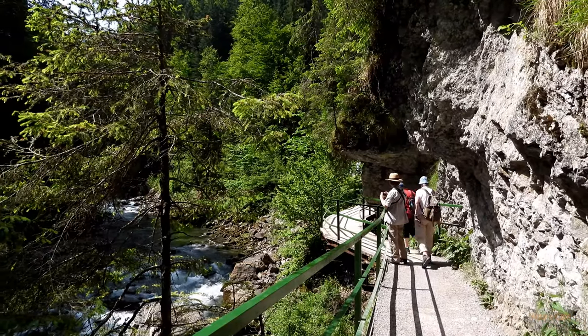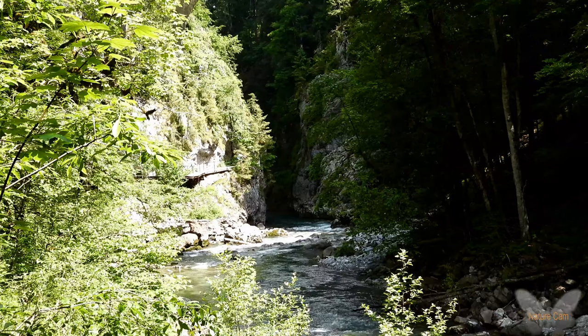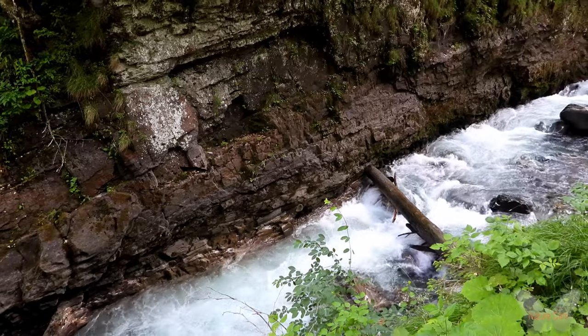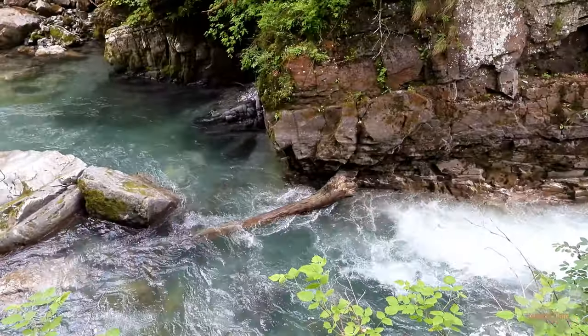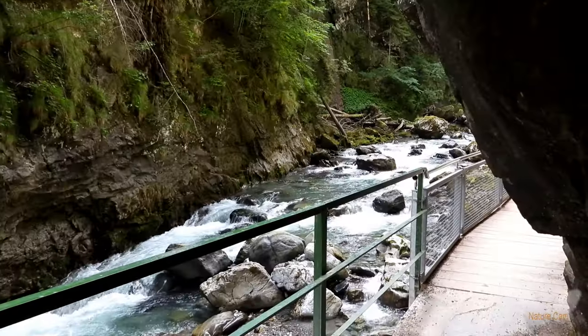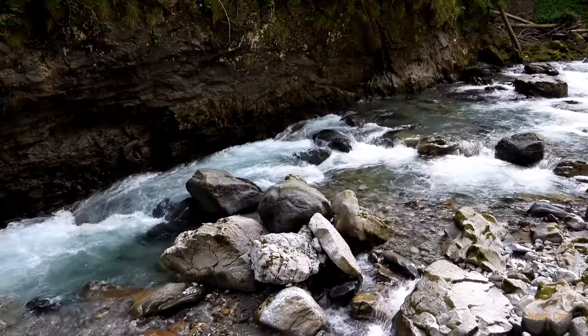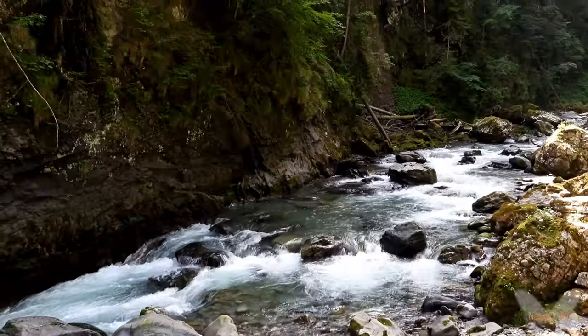De Breitachklamm is gevormd door de Breitachgletsjer in de late ijstijd. De rivier de Breitach heeft zich in de loop der eeuwen een weg weten te banen door het gesteente. Met als gevolg een kloof van ruim 150 meter diep en 2,5 kilometer lang. De Breitachklamm behoort daarmee tot een van de diepste kloven in Midden-Europa.